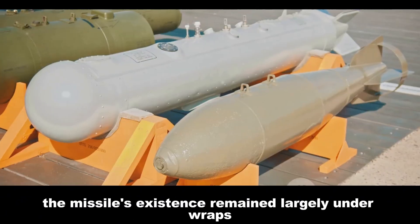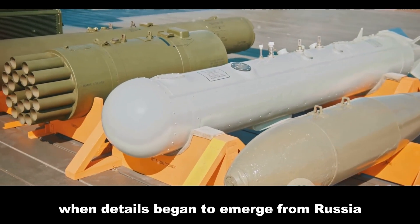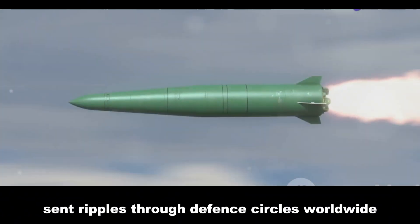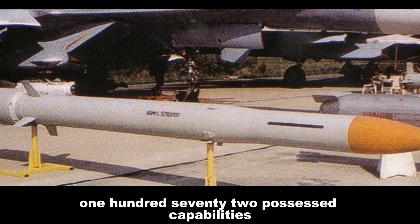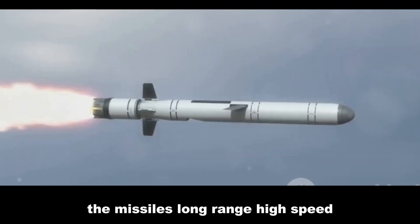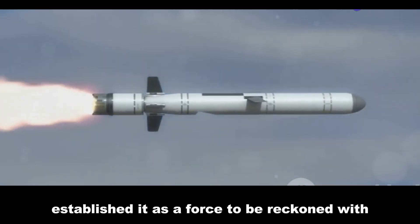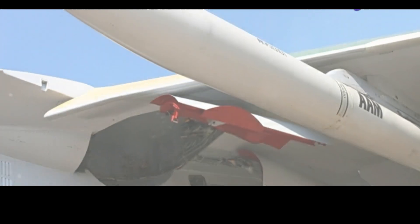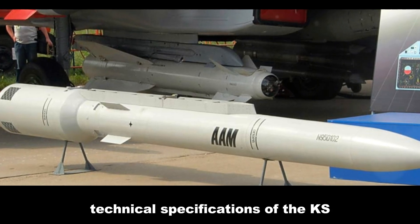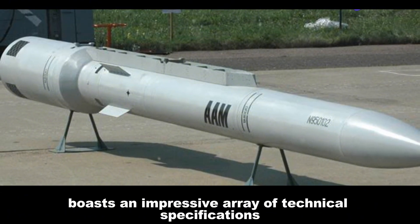The missile's existence remained largely under wraps until the early 2000s, when details began to emerge from Russia. Its unveiling sent ripples through defense circles worldwide, as it became clear that the KS-172 possessed capabilities previously unseen in air-to-air weaponry. Its long range, high speed, and sophisticated guidance system immediately established it as a force to be reckoned with in modern aerial warfare.